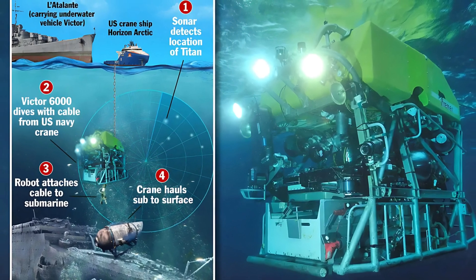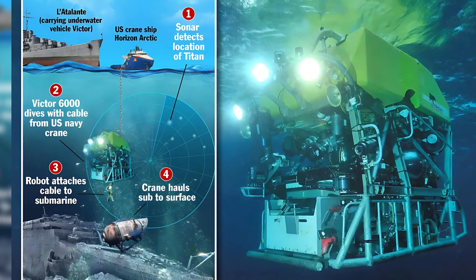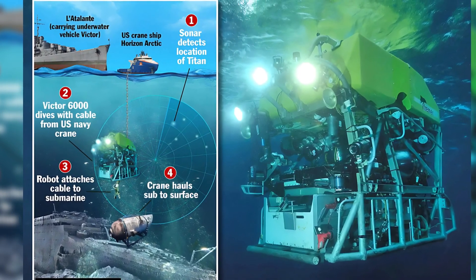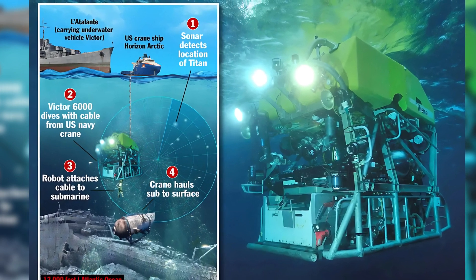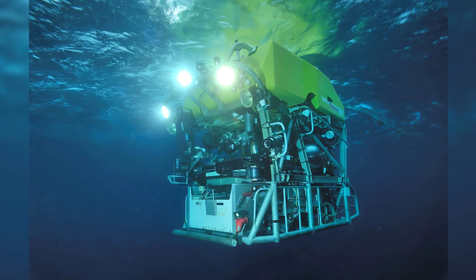Back to the news. Rescue crews are engaged in a race against time as they continue their efforts to locate and rescue the Titan submersible, which went missing on Sunday with five people on board.